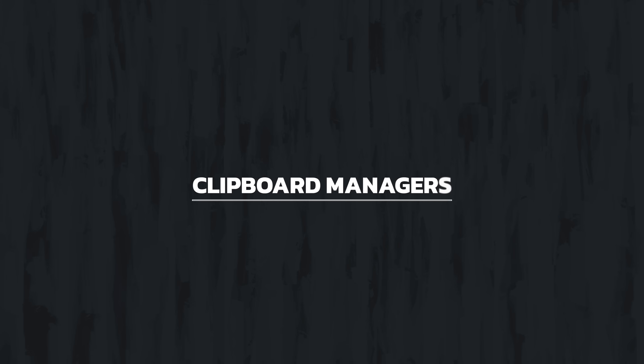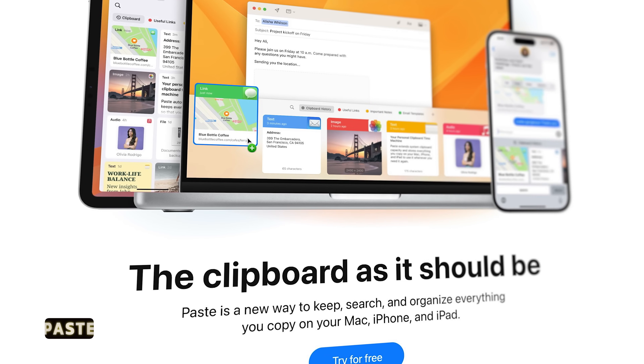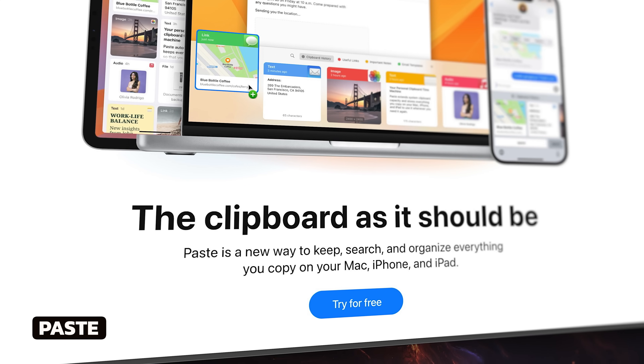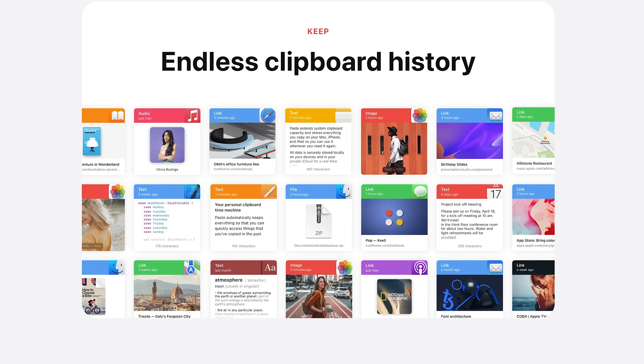Now, clipboard managers. These are tools that save your clipboard history and let you search and reuse items you have previously copied. For a long time, I was part of the beta testing for an app called Paste. Paste is a beautiful clipboard manager — it's fast, snappy, lovely user interface, native for the Apple ecosystem, very minimal but powerful. The problem I see with this app is that unless you use it with Setapp, it's a subscription that, in my opinion, is too high in cost for what it is.